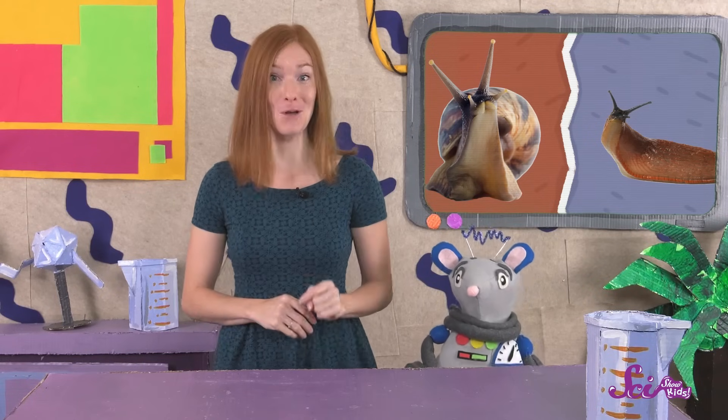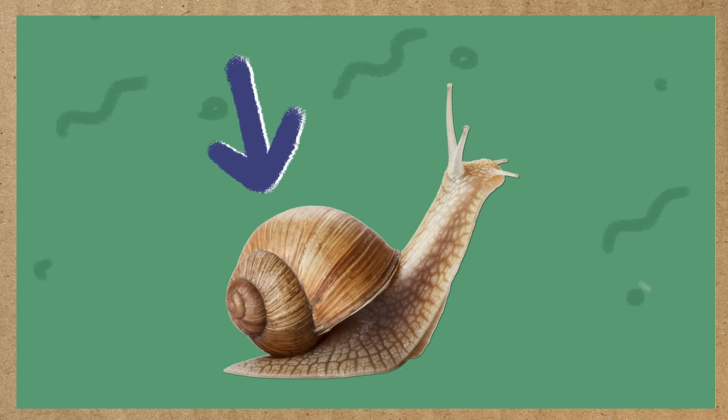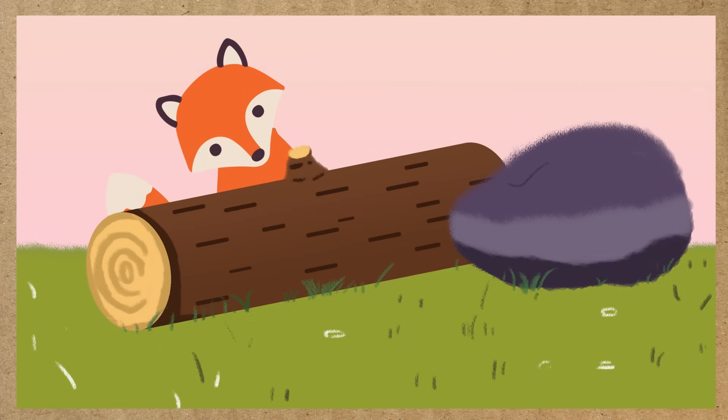There's one big difference I'm noticing. Do you see it? That's right! This snail has a hard shell right on its back! Snails have round shells that get bigger as they grow. They carry their shells with them wherever they go, and they can even hide inside their shells when they need to get away from another animal. Slugs don't have these shells, but they protect themselves by hiding under rocks or logs.